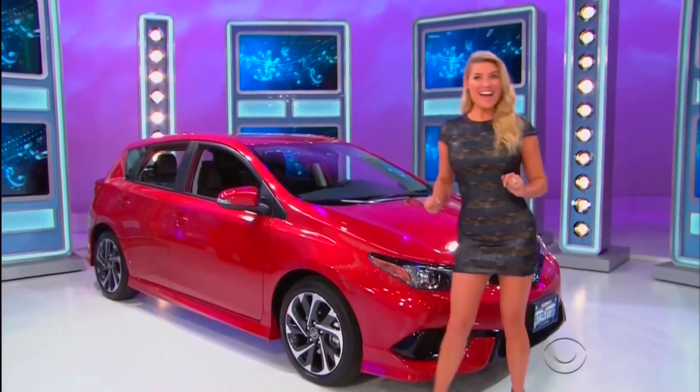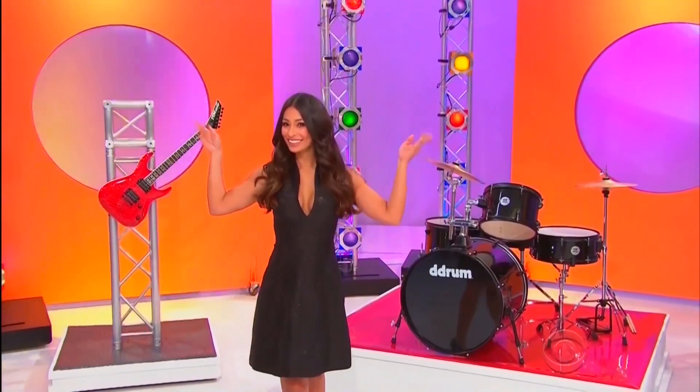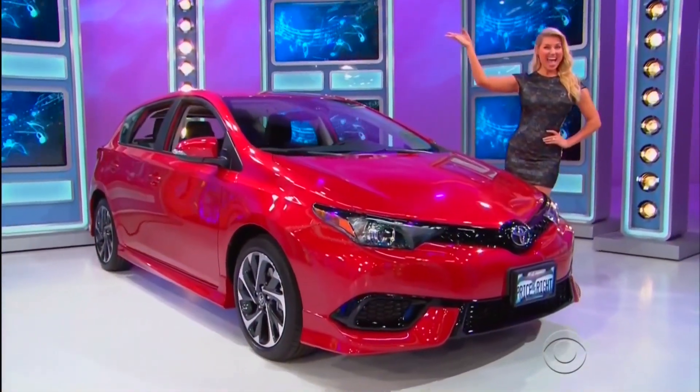It's the Toyota Corolla IM Hatchback, featuring a 1.8-liter engine, continuously variable transmission, and front-wheel drive! So it's a guitar and drum set, two smartphones and pairs of headphones, plus a brand-new car!